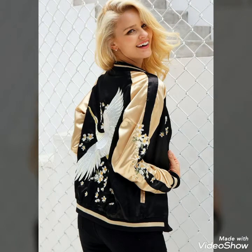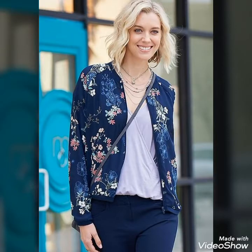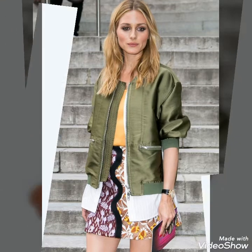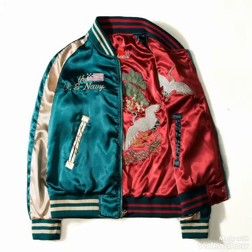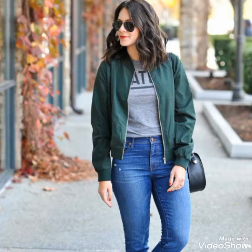Assalamualaikum viewers, how are you? I hope you guys will be in best condition of health and doing well and enjoying your life. Welcome to my YouTube channel Decoration and Style. Today's video is about beautiful and stylish floral print bomber jacket outfit ideas for those ladies who love to wear these bomber jackets in spring season. Please watch the video and I hope you will get very amazing and beautiful ideas.